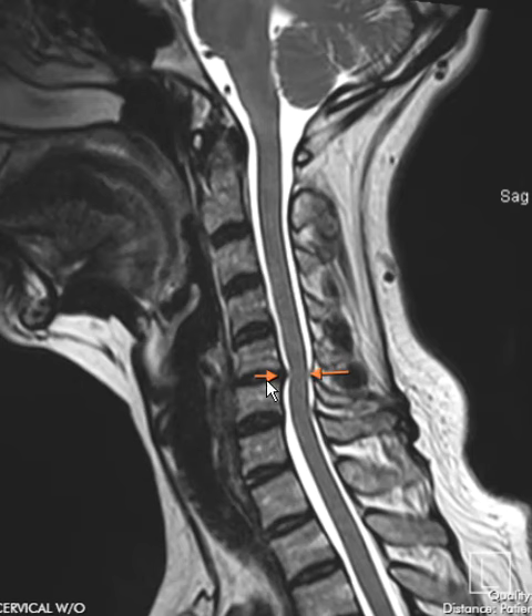Here in the lower cervical spine, we see a dark band — this is a disc separating two vertebral bodies. The squares are the vertebral bodies, and the disc is the shock absorber or cushion. We can see there's a disc protrusion or herniation pushing on the spinal cord and pushing it backwards.